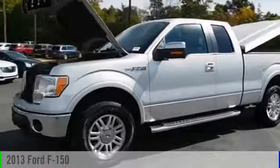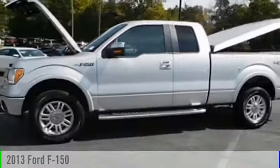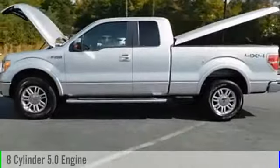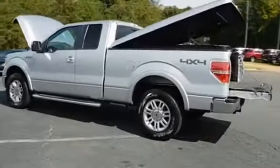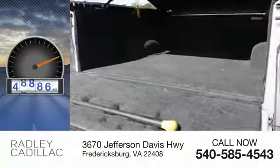The 2013 F-150. This vehicle is powered by an 8-cylinder, 5.0-liter engine and comes with an automatic transmission. This vehicle has less than 50,000 miles.